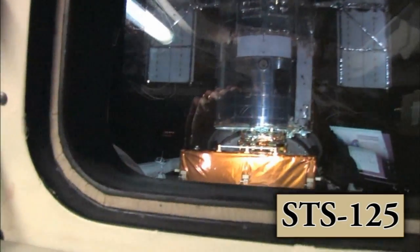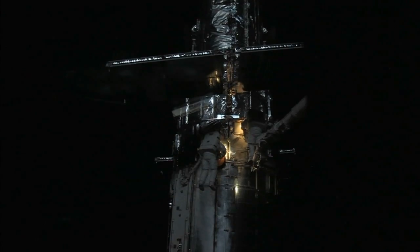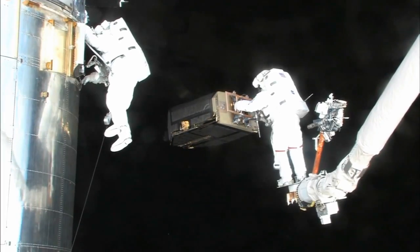The STS-125 mission aboard Atlantis in May 2009 was the fifth and final Hubble Space Telescope servicing mission.